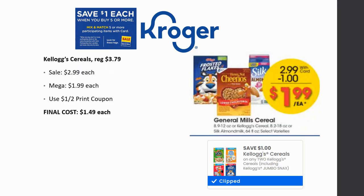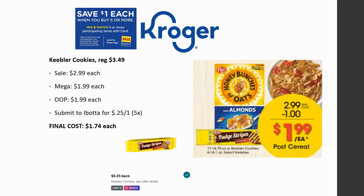Kellogg's cereals are regularly priced $3.79, on sale for $2.99, and mega sale for $1.99. There are dollar off two printable coupons on coupons.com or the Kellogg's website — I'll have them linked below. Final cost is just $1.49 each. Keebler cookies are regularly priced $3.49, on sale for $2.99, mega sale for $1.99. Ibotta has a 25 cents back rebate on one, limit five times, making the final cost just $1.74 each.